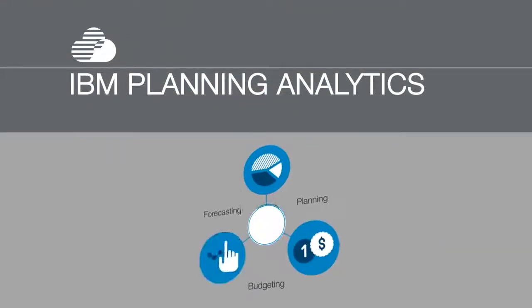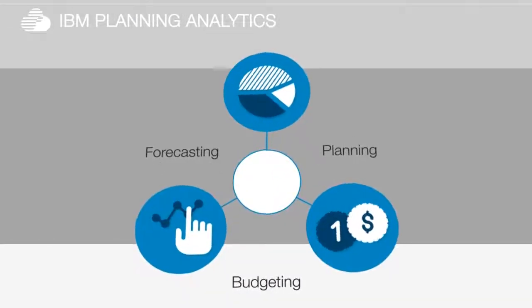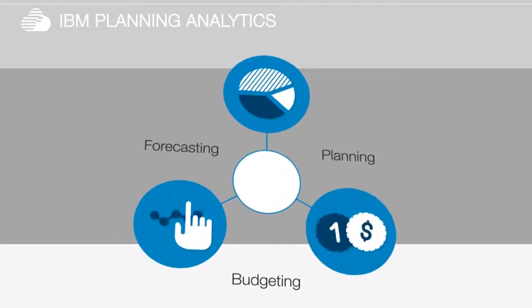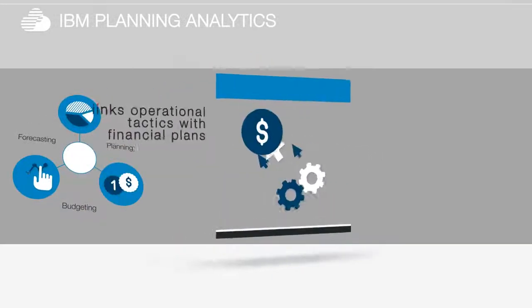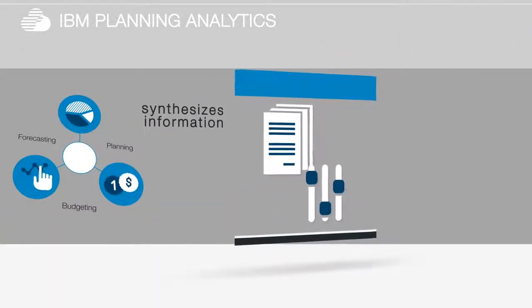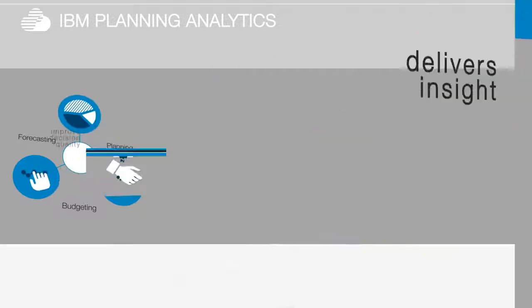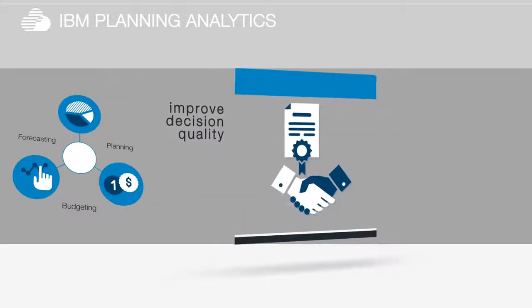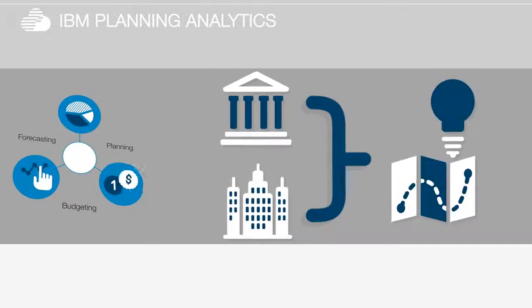IBM Planning Analytics goes beyond just automating your planning, budgeting and forecasting. It actually embeds self-service analytics into everyday decision making, links operational tactics with financial plans, synthesizes information, infers trends and delivers insight to improve decision quality. And it addresses both financial and operational needs to help you coordinate and align your decision making.